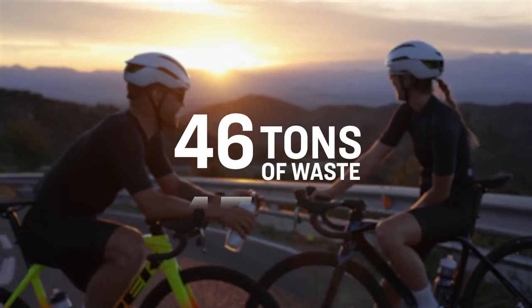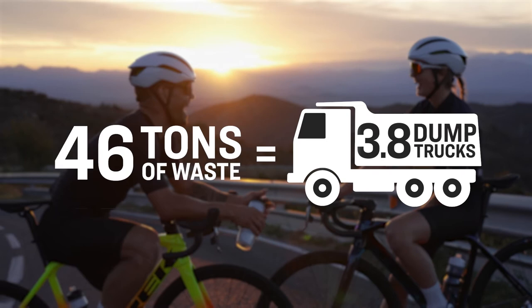And that's just per short. When you take into account our entire Spring Summer 22 lineup combined, that's around 46 tons of textile waste diverted from landfills.